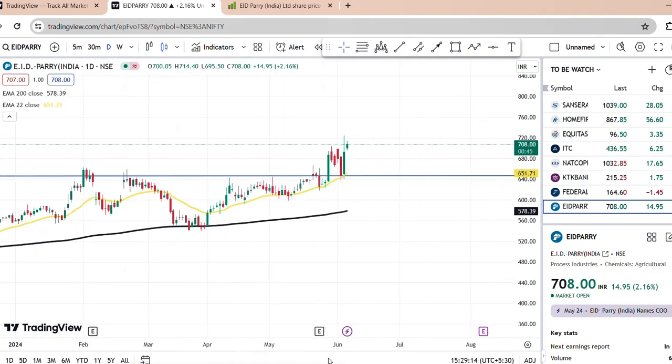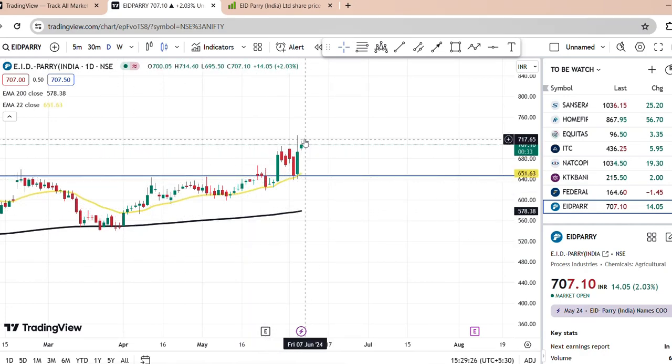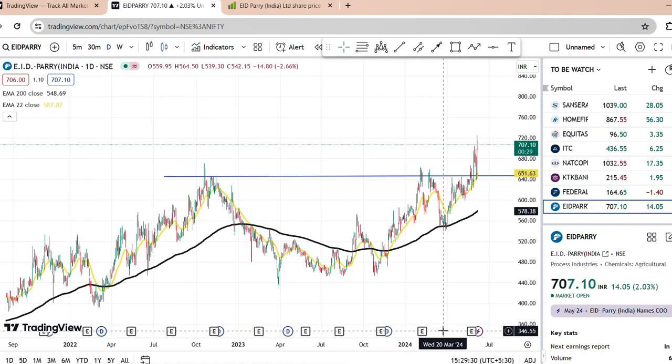In this video, there is a stock pattern. And then a confirmation and the 22-day moving average. There is a good support act. So, this is a breakout pattern.